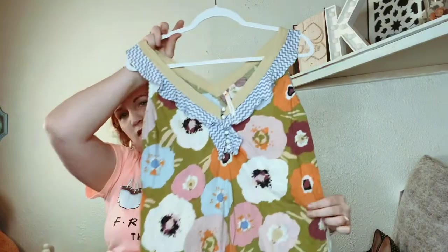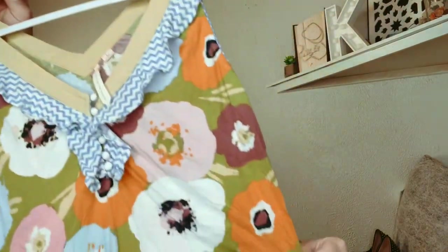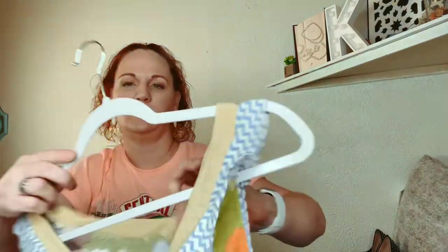This one is Anthropologie — it's a little yellow button top with a little chevron ruffle. In the back it has a little elastic thing that makes it more fitted. This one is a size large.